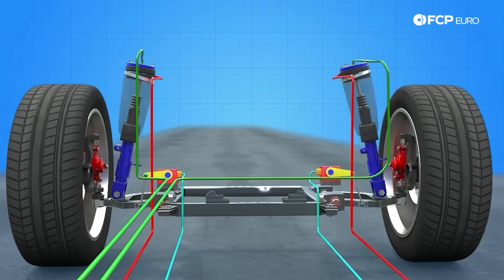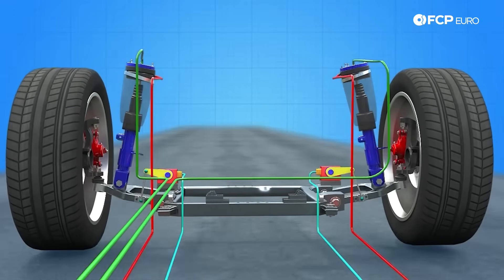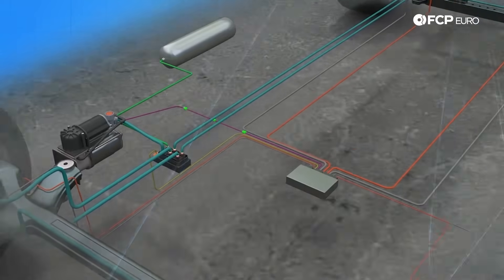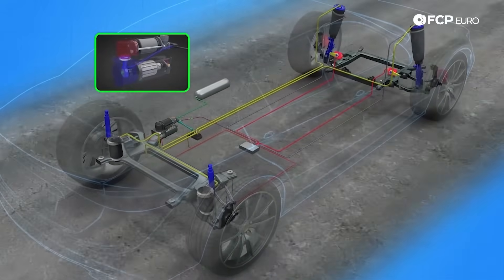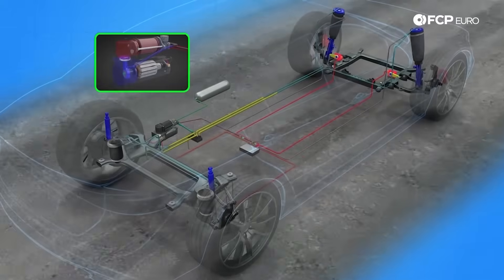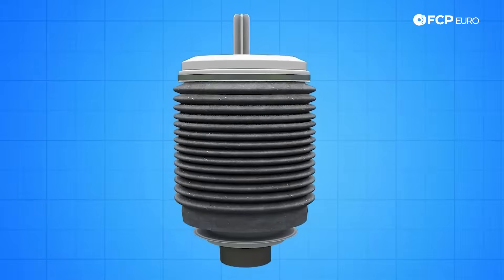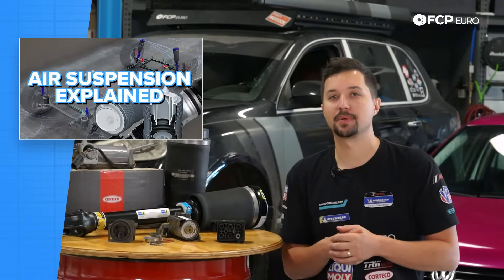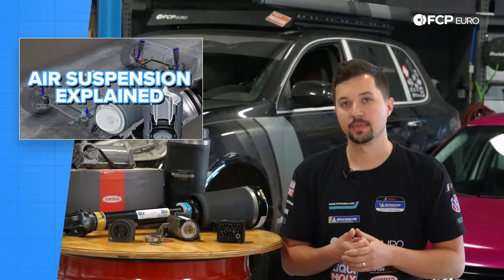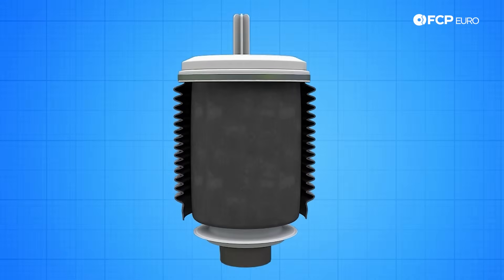One of the other options out there is air suspension, which throws conventional springs right out the window for a cylindrical rubber bladder filled with air. A compressor in the vehicle supplies the bladders, and they're both managed by a control module. Each air spring is monitored by the module for pressure and height and is adjusted accordingly to whatever the driver or computer wants to see. The bellow or bag that acts as a spring is made from rubber or elastomer, strengthened with cords to provide durability along with the elasticity needed to give a compliant ride.